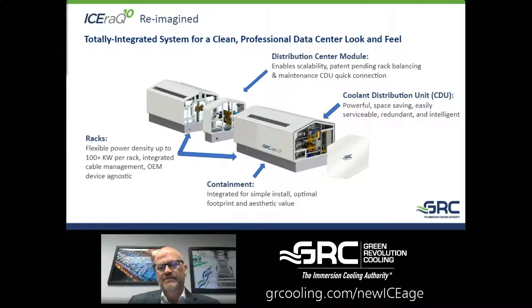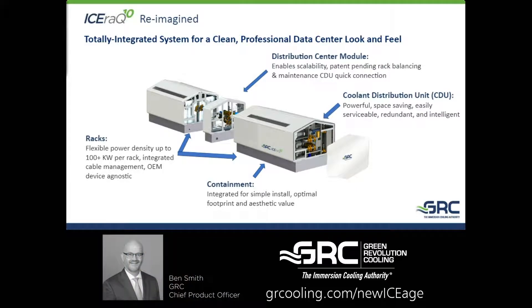It's redundant — we have redundant pumps inside. We can do things like redundant heat exchangers and even redundant CDUs. You see a CDU on one end of this product; you could put a second one on the other end and literally have redundant CDUs.